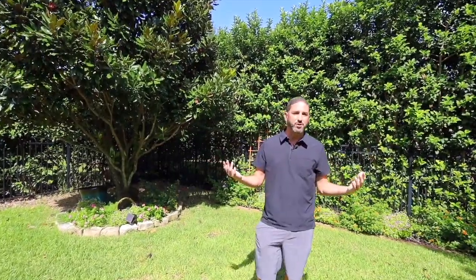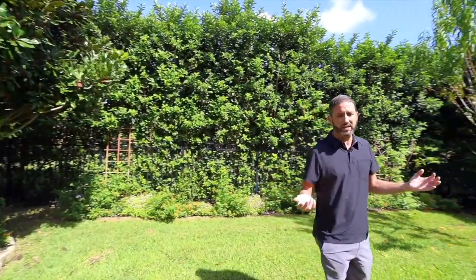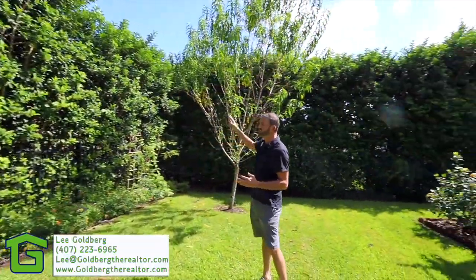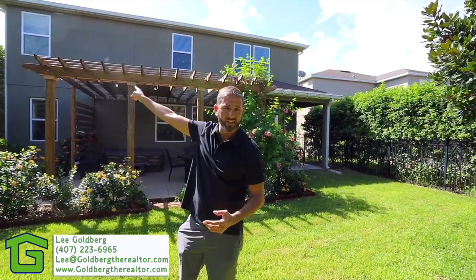This home is just absolutely spectacular. One of my favorite parts is, look at this backyard. This is actually a really good-sized yard for the area. And look at the shrubs all around us — the privacy that we get and the beautiful foliage that is here. The pergola, the lanai. It's just such a great backyard. And it's a great community because, by the way, fireworks from Disney right over there.